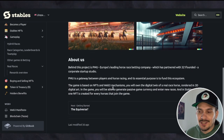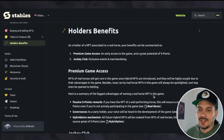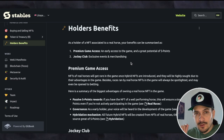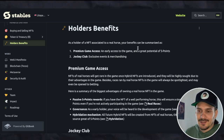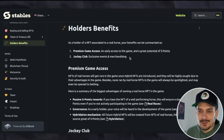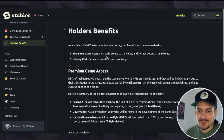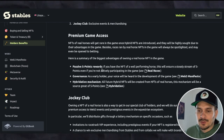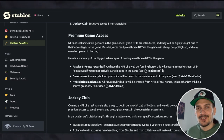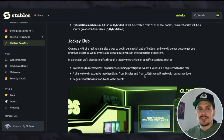Heading over to the holder benefits: as a holder of an NFT associated with a real horse — and I believe only a few of them have this link, so most will just be virtual horses — they will give you premium game access, early access to the game, great potential for S points (not S tokens — S points), jockey club exclusive events, and merchandise. For passive S points rewards, if you have the NFT of a well-performing horse, this ensures a steady stream of S points even if you're not actively playing.